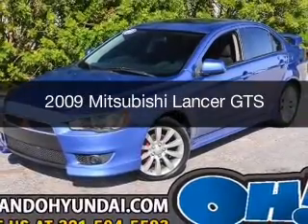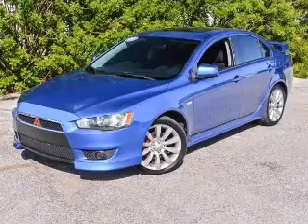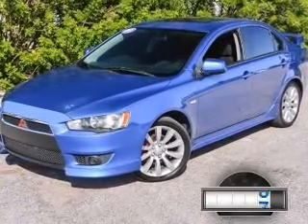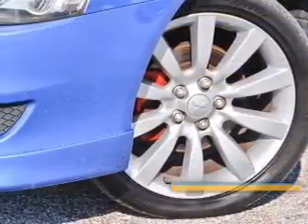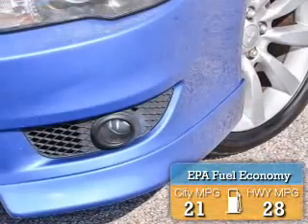This is a used 2009 Mitsubishi Lancer. It's powered by front-wheel drive and a 2.4-liter four-cylinder engine. With fewer than 1,000 miles, this vehicle is like new. Great fuel efficiency saves you money by requiring fewer trips to the gas station.